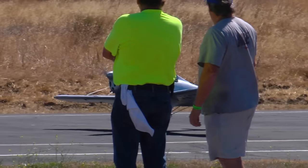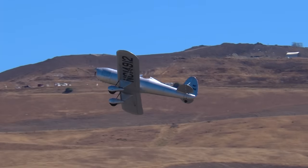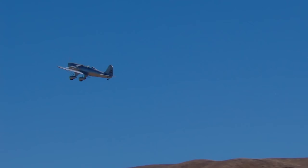Here he goes. This is his takeoff roll. He's got a little bit of wind to deal with today, but that was a good takeoff. Again, that's a Ryan ST.